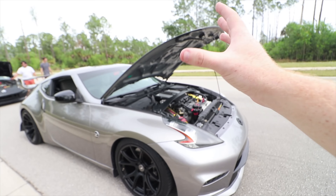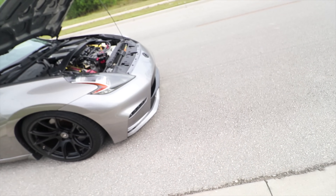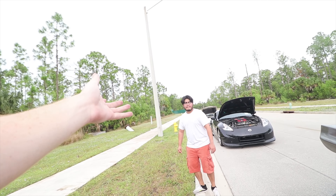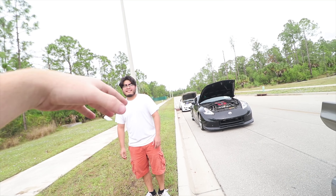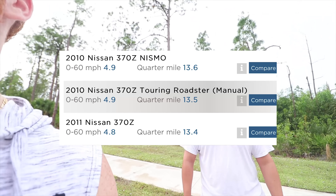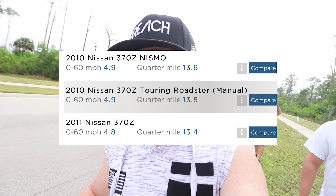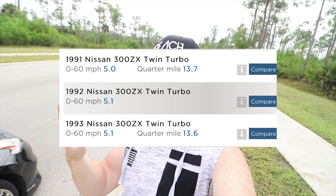The mods I have done to mine are the same intakes — I don't have an upper plenum but I do have catch cans and a good amount of mods. There's actually a whole video about that. As far as the Nismo vs. the base model in zero-to-60, they're basically the same. The Nismo might actually be a little slower — I'll put a graph up here. The 300ZX zero-to-60 is actually similar to theirs, which is kind of crazy.